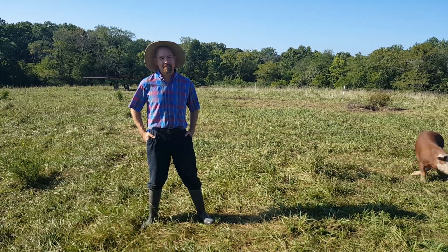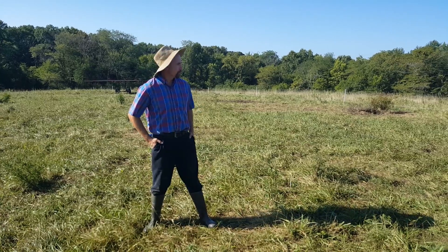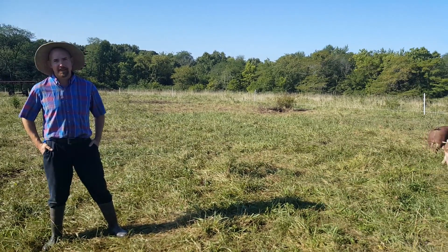Hello again everybody, it's John Arbuckle with a special video for Heather Armstrong. Heather, we just wanted to show another one of our fields of pigs.